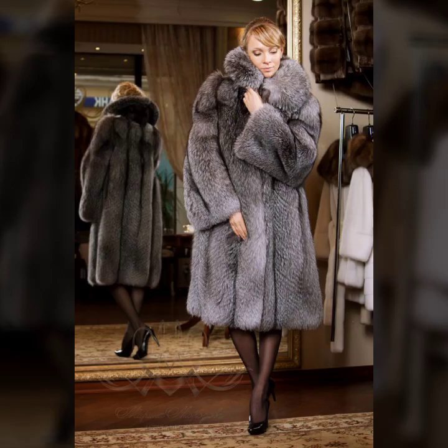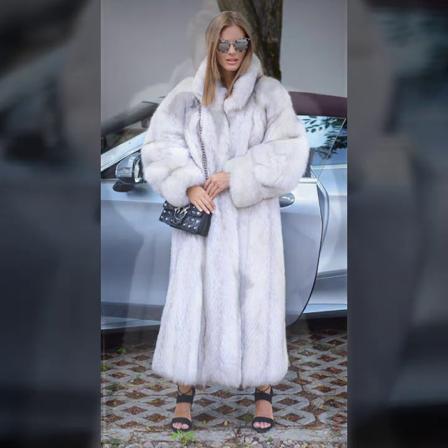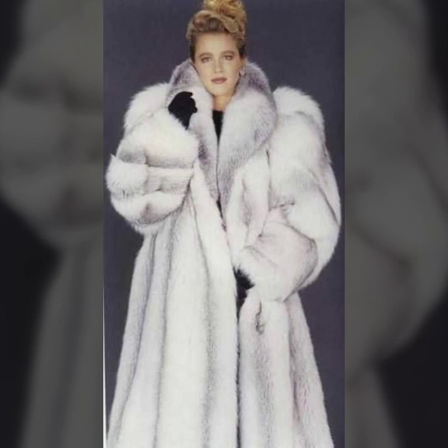Hello everyone, welcome back to my YouTube channel, Asya Fashion Vlog. How are you? I hope you are fine and doing well. This is me, Asya, and today I will show you in this video...